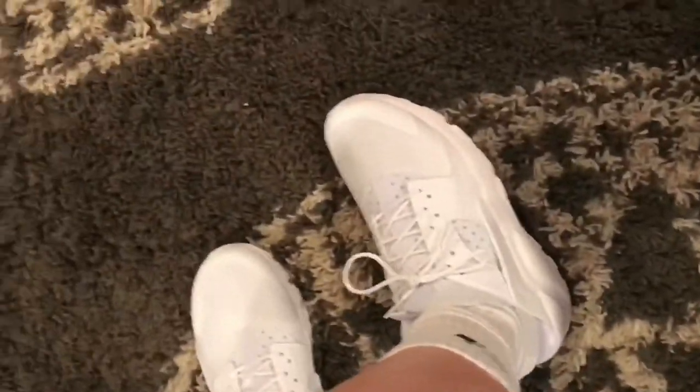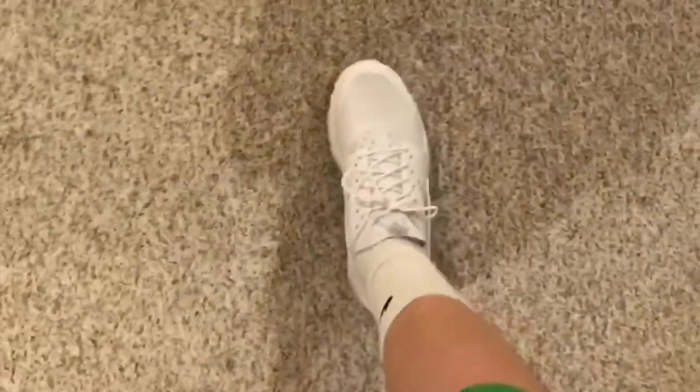Yeah guys, here are the shoes — they look pretty fresh. There were some black ones and blue ones and orange and all those crazy colors, but I just got these because I thought they looked the most clean. They'll be looking pretty sick.